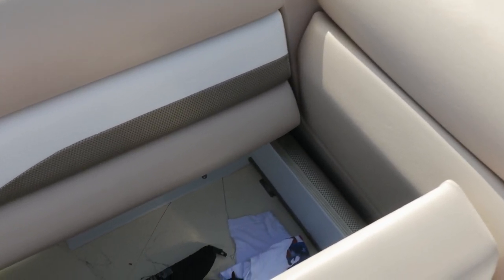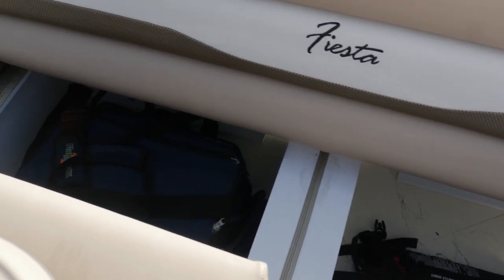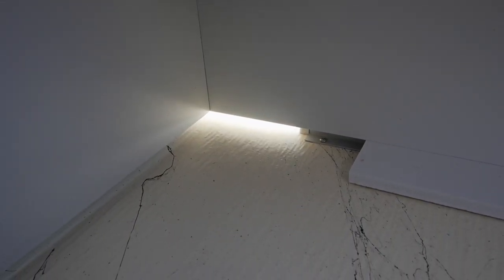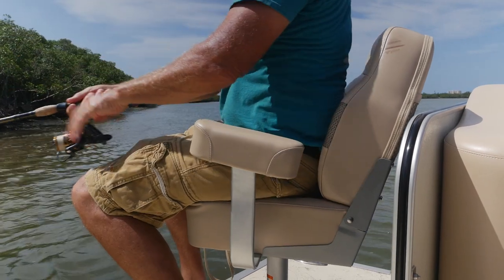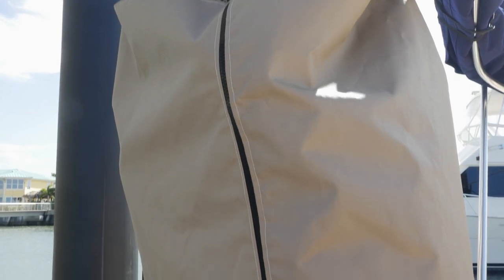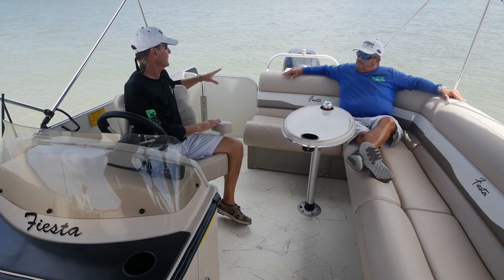The open-bottom seat design lets any water drain out the back rather than pooling. The seats are built from composite — no wood — so as long as you keep the vinyl protected, they last a long time. For families with small kids, there's a pop-up privacy room in the back that provides a place with a potty. When not in use, it folds down and out of the way, doubling as a sun pad — maximizing the space.